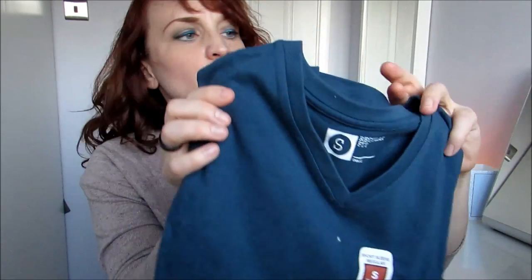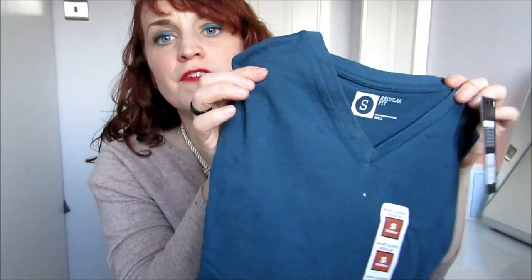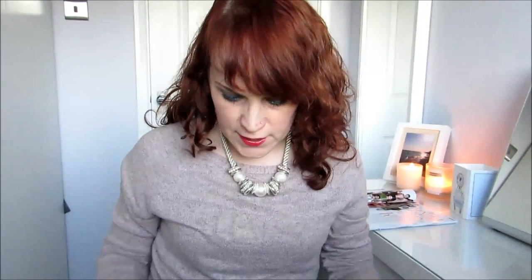The next thing was just a really simple t-shirt for my boyfriend, which was £2.50 and it's just a blue short-sleeved t-shirt. They've got loads of colours in that.